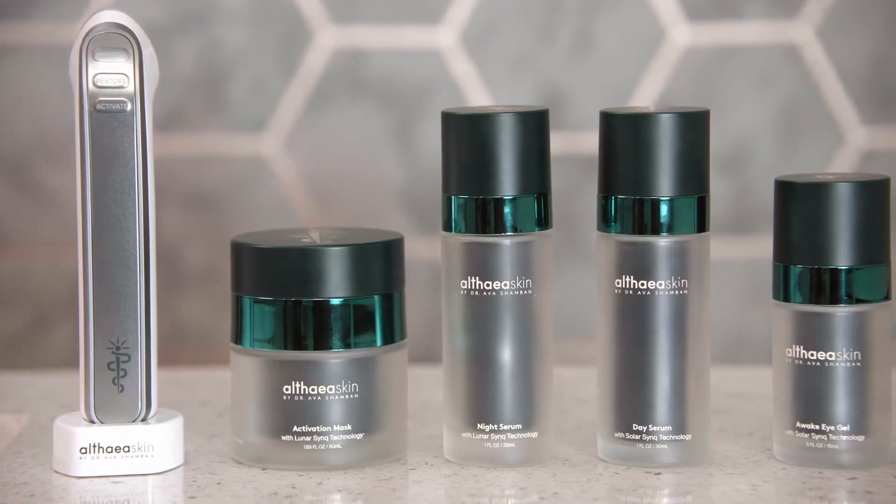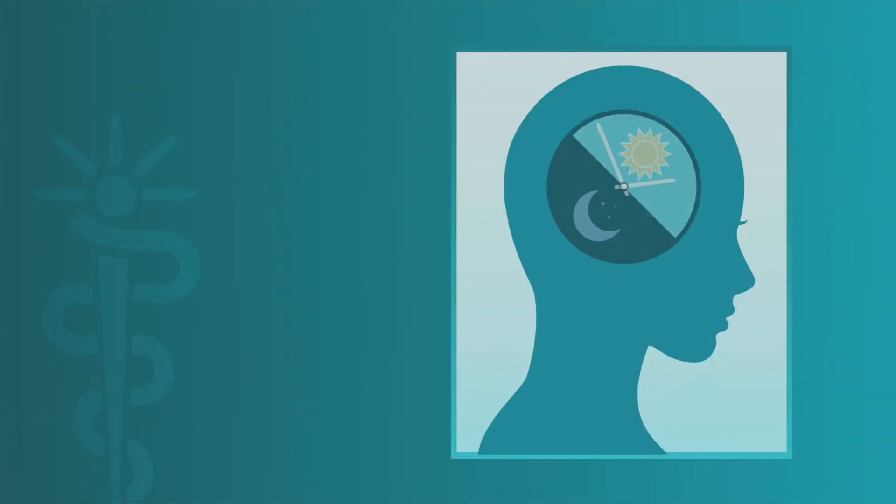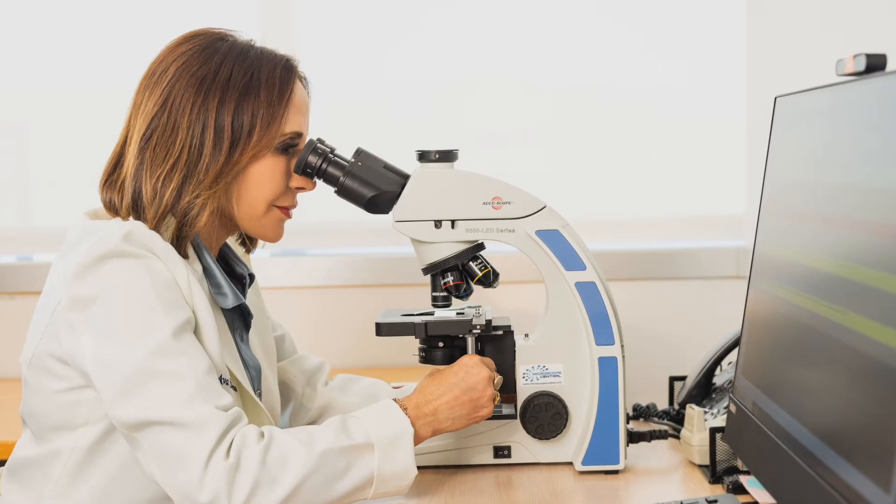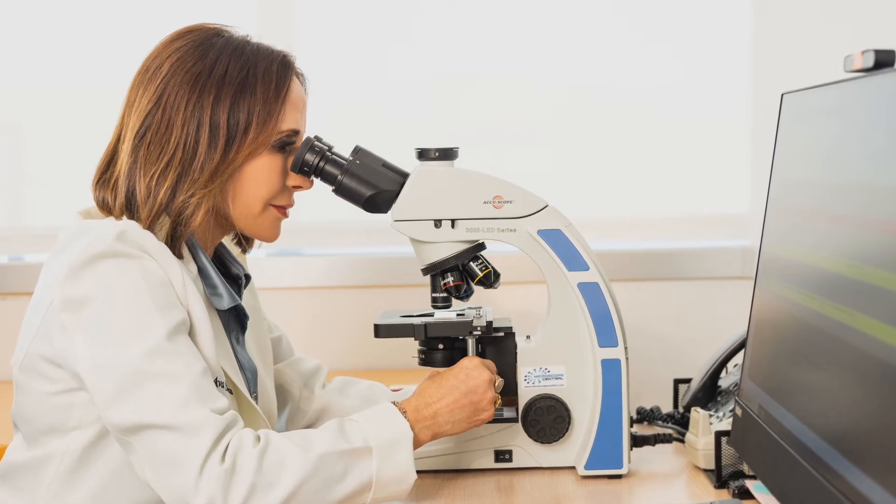Althea Skin is a skincare line based on Nobel Prize winning developments in science. The understanding of our clock genes and circadian rhythm has allowed us to develop cutting-edge technology that improves skin quality.